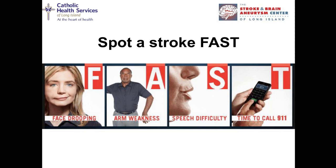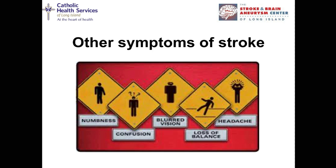Face stands for face drooping, Arm stands for arm weakness, and Speech stands for speech difficulty. Any of the above — it's time to call 911. There are other symptoms of stroke as we get more sophisticated in recognition and treatment. Strokes can also present with numbness, confusion, blurry vision, loss of balance, or a severe headache. But the big message is: recognize face problems, arm or leg problems, or speech problems.